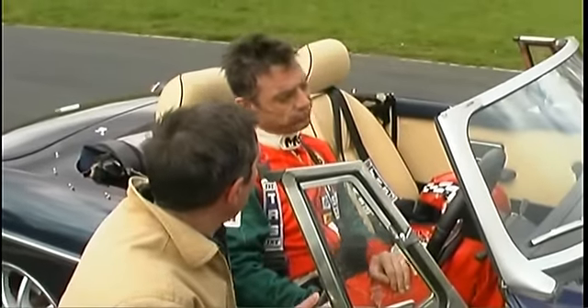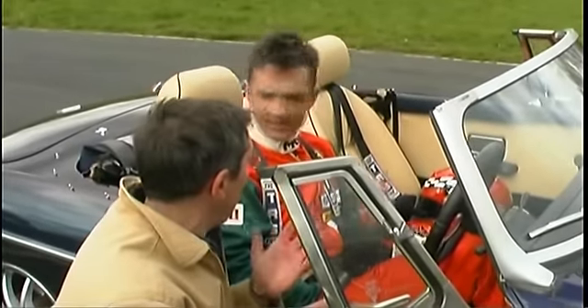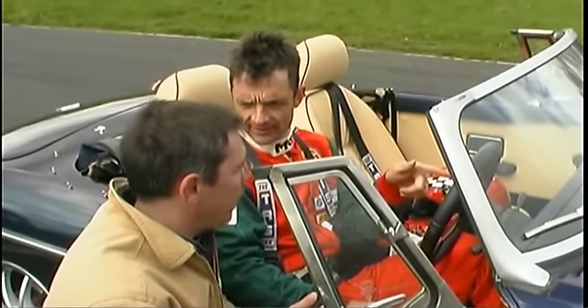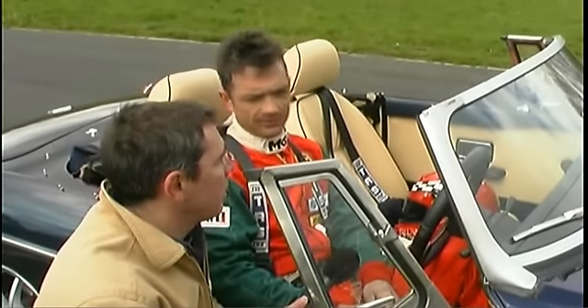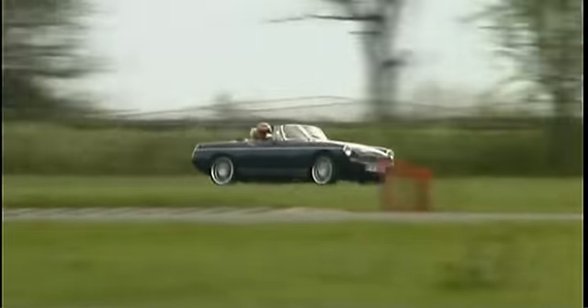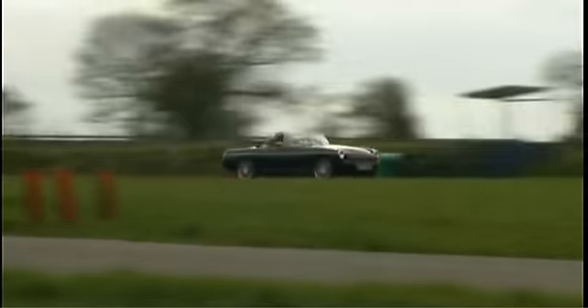A bit of a change from the MGA. Yeah, but another similar thing - we've got a weird engine in here. It really looked very, very quick. Nissan 200SX, really unusual choice. Yes, but what a performance. It's just astonishing.